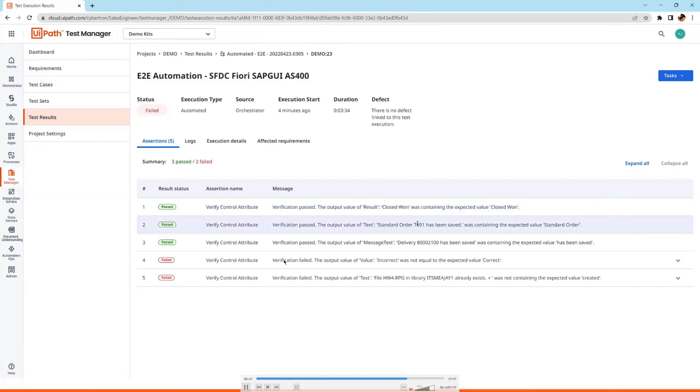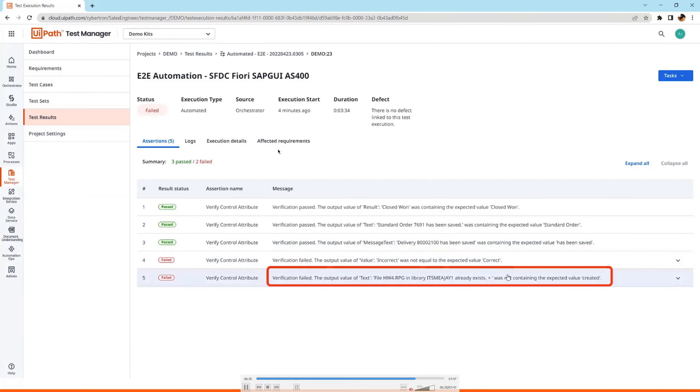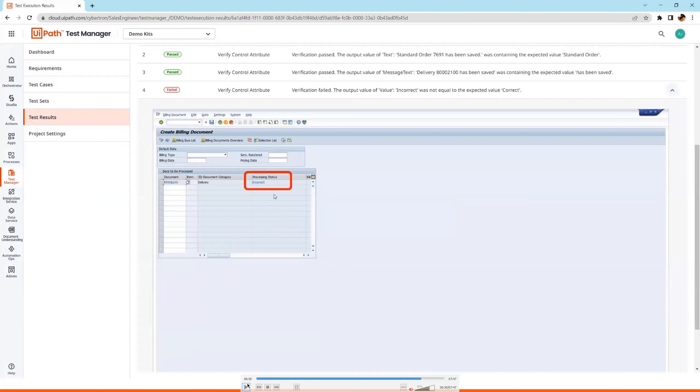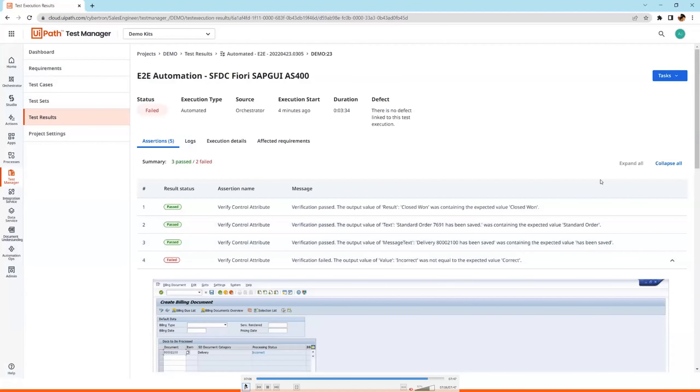The failures are what matters most — we want to know why these test cases are failing so we can address the issues. We not only get a stack trace, but also a screenshot for any verification statement that runs. We can view these in Test Manager, Orchestrator, and Atlassian Jira or Product Boards across different platforms. We can view the screenshots and stack trace to know what happened with our applications and why there was a failure.